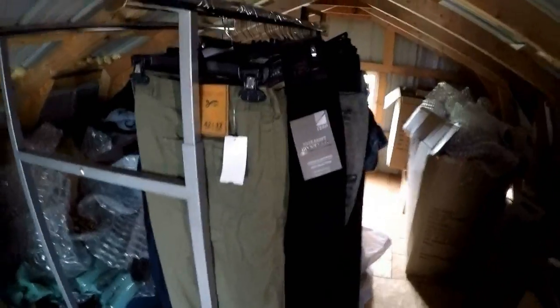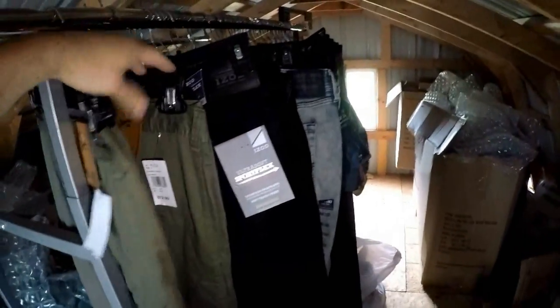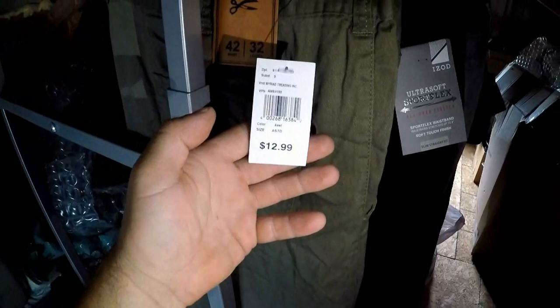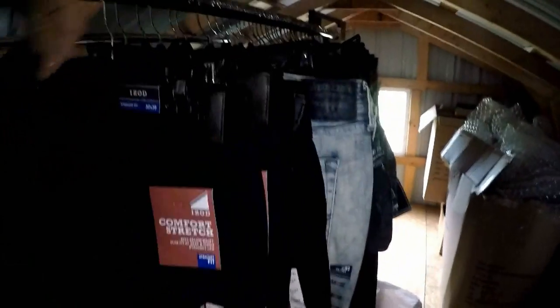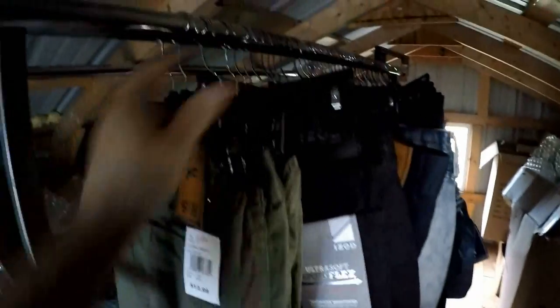Different sizes and different makers - that's the second bag. Here's the next bag, a whole bunch more jeans. We did not pay the marked price; I think on these jeans it was 65 cents a piece. We filled up this side of the rack almost completely, there's only a little bit of space left.